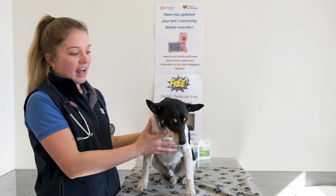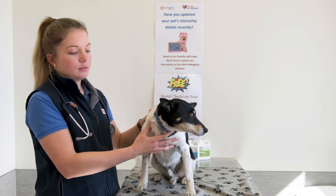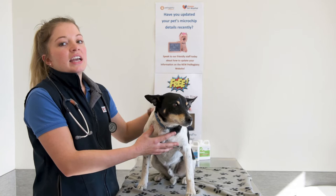Otto here is a lovely dog and he's quite used to having his teeth regularly examined. If your pet isn't used to having their teeth or their mouth handled, then it's important that you take steps very slowly to ensure both your safety and the comfort of your dog.